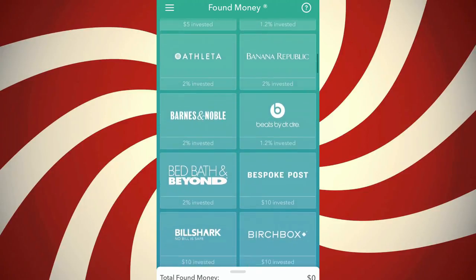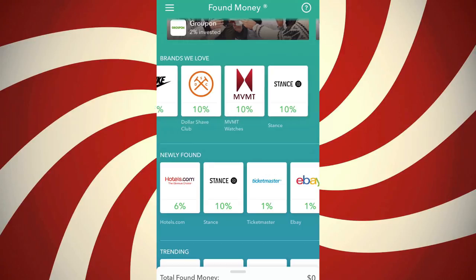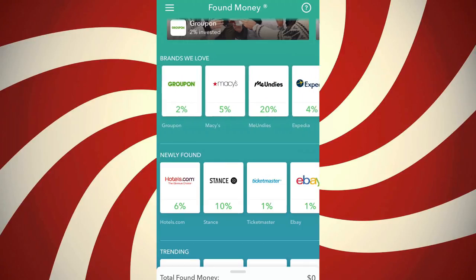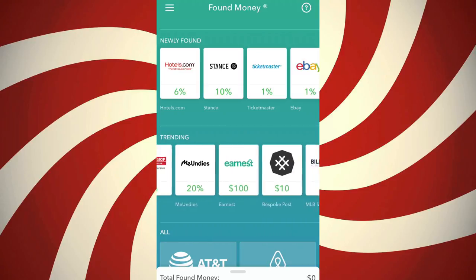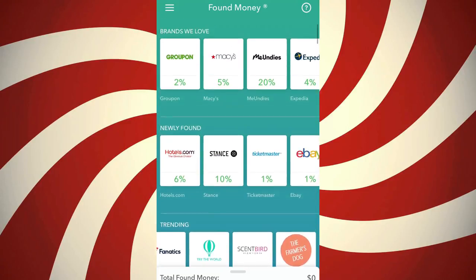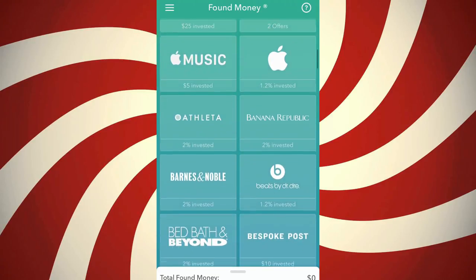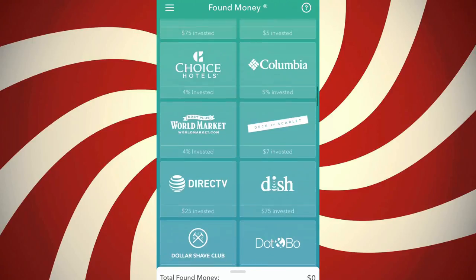The Found Money feature is relatively new to the app — when I first got it, it wasn't there. Basically, when you buy something from one of the partner vendors, say you buy from Nike, Nike will take 5% and actually invest it back into you. So 5% of that order goes towards your investment account, which is pretty cool. You're getting positive reinforcement to buy from these places and they're actually investing back into you, helping your future.